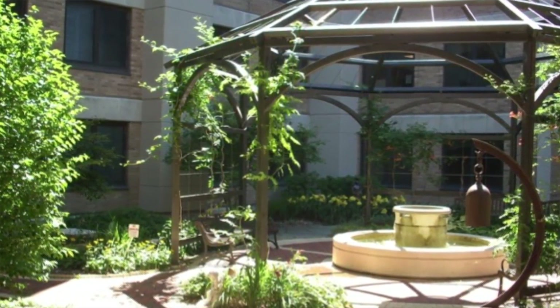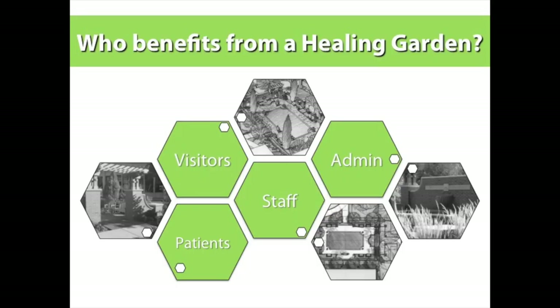Who benefits from these gardens? Obviously our initial intent is to have the patient benefit. I can point to maybe about 25% of the gardens we design where patients actually have access to them — it's very difficult to get a patient physically out into a garden space. In a senior living environment, 100% have access. LEED for Healthcare now gives you additional credit if you have a garden accessible by a patient, with strict criteria — it's not just a patio with a bench; it must have garden elements. Patients, visitors, staff, and administration all benefit.